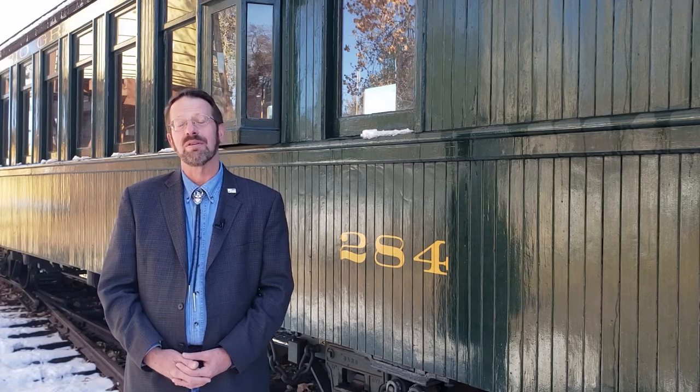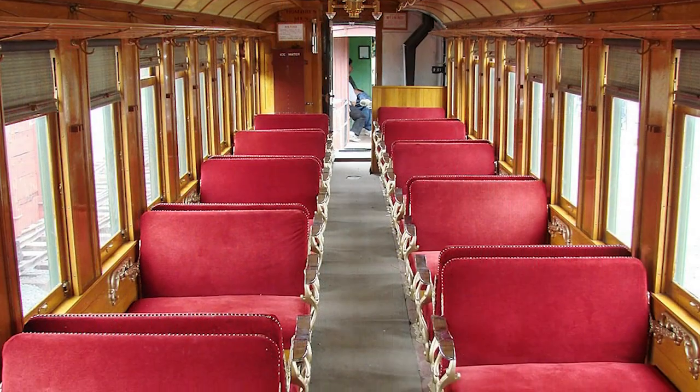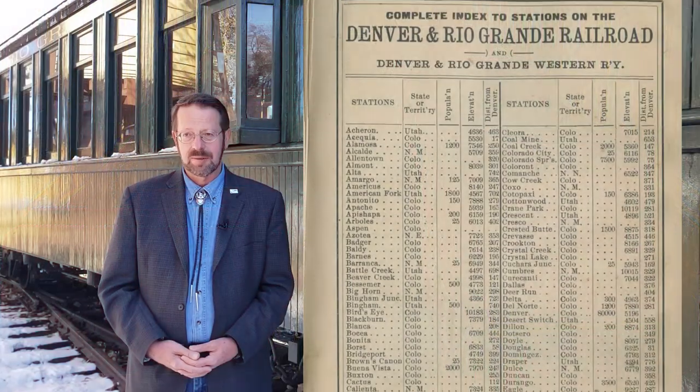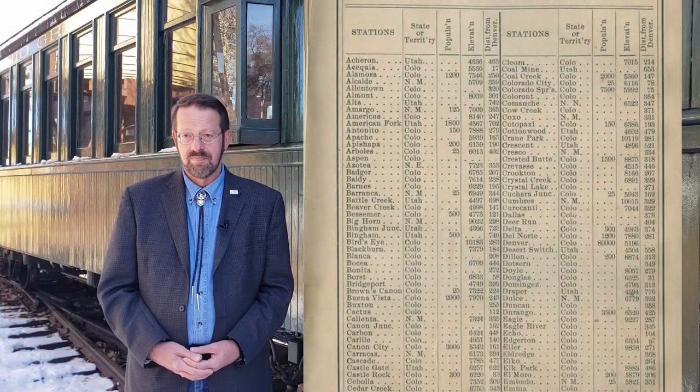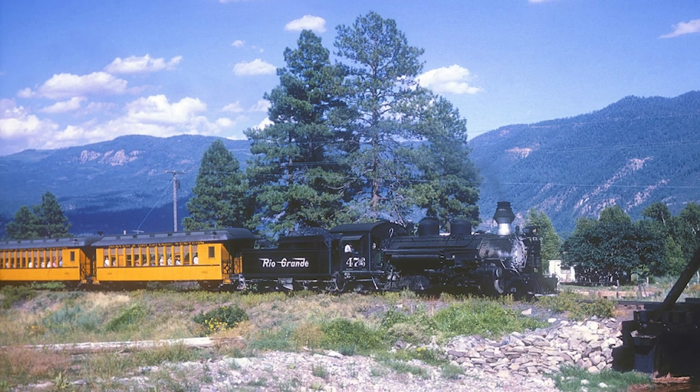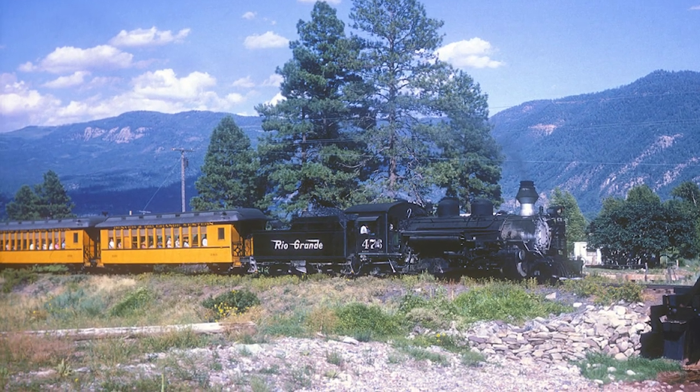I'm Paul Hammond, executive director of the Colorado Railroad Museum. Our subject today is that most common type of railroad passenger car, a coach. Built in the early 1880s for the rapidly expanding Denver and Rio Grande Railroad, this particular coach would continue to serve throughout the Rio Grande's narrow gauge network well into the 20th century. Come join me now as we explore the history of Denver and Rio Grande Western coach number 284.